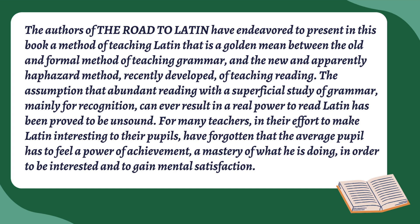A lot of what we do in Latin as teachers is figure out: do we go grammar method, do we go reading method, how about spoken Latin? And they're saying off the bat that they're trying to be what they call the 'golden mean' — that bridge between the grammar method and the reading method. They also mention that the assumption that abundant reading with a superficial study of grammar can't result in real power to read Latin, and I think that's true. If you're just reading and never diving into the nuts and bolts of the grammar, you're going to struggle.